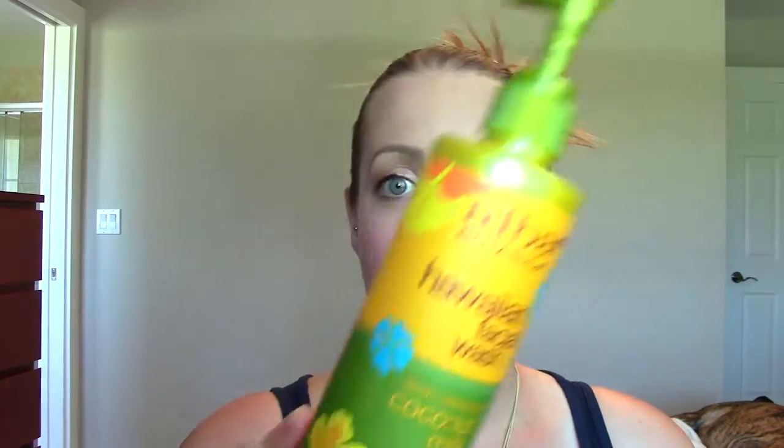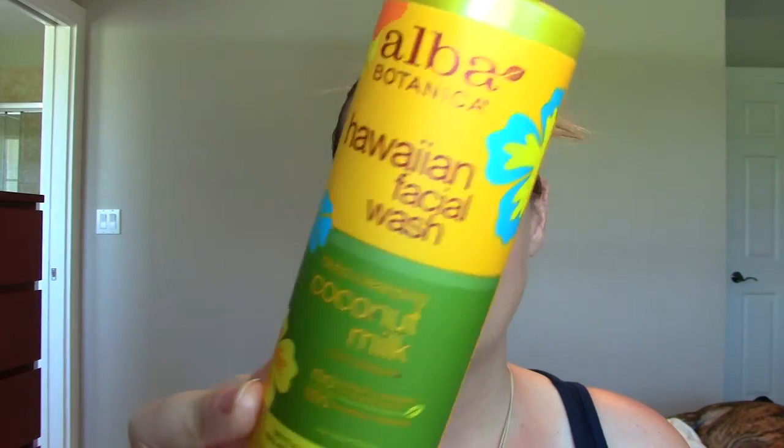The next thing is the Alba Botanica Hawaiian Facial Wash. This is my second one of these that I've gone through and I've already repurchased. I love it. I talk about it in a Vitacost haul on my main channel and I'll link that down below. That's where I buy this brand from. It's so creamy, it smells like coconut, cleans my face really well. I keep it in the shower. It's hydrating. It's wonderful.